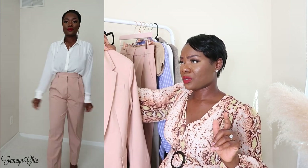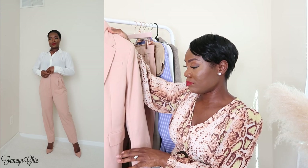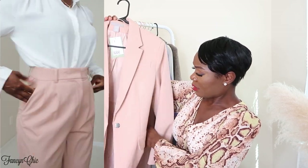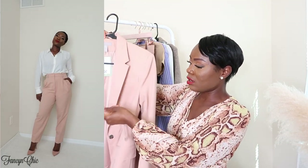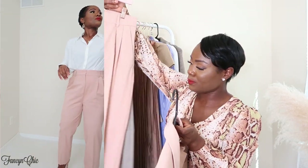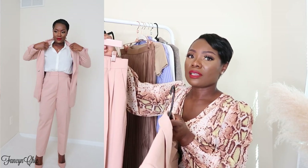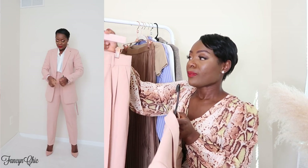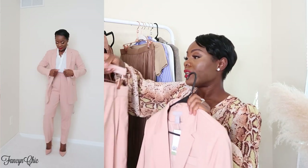I got this power suit from H&M in an extra small because it runs large — I think the model was wearing a small. I love this blush pink blazer with its two-button detail and it comes with a really beautiful matching belt, though you can swap in your own belt. I also got the matching pants — a dress pant — and the fit is amazing. I can't wait to show you guys how I'm going to style this. I got the pants in a size 6, which is my regular H&M size.